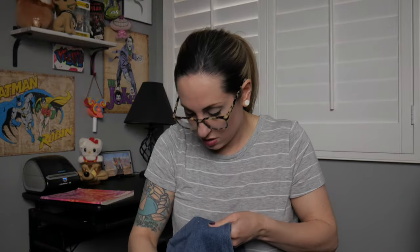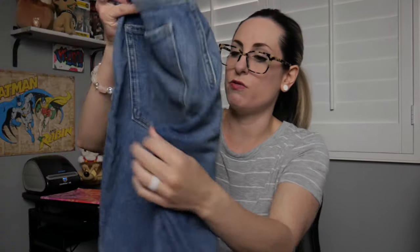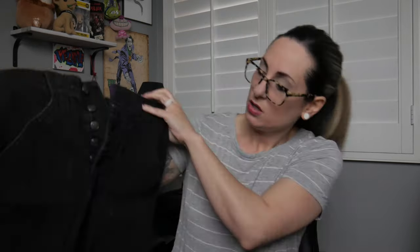Next is another pair of Old Navy, size 4 — the Curvy OG Straight Secret Smooth Pockets, High Rise. They feel like they're in good condition but there's something coming off the fabric, so I probably won't list these but I might try them on. Next is a Hollister skirt, size 3 — just a cute little faded black mini skirt. Hollister is very hit or miss for me, but I'll look up the comps since we're in season for it.